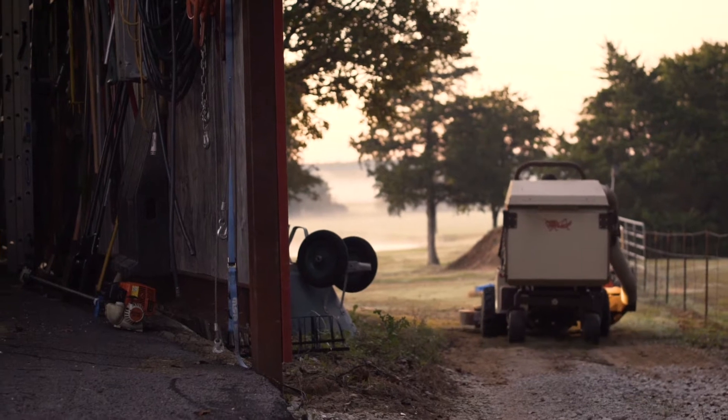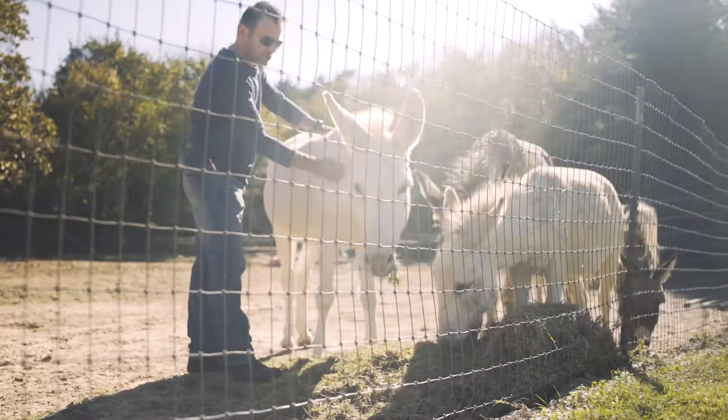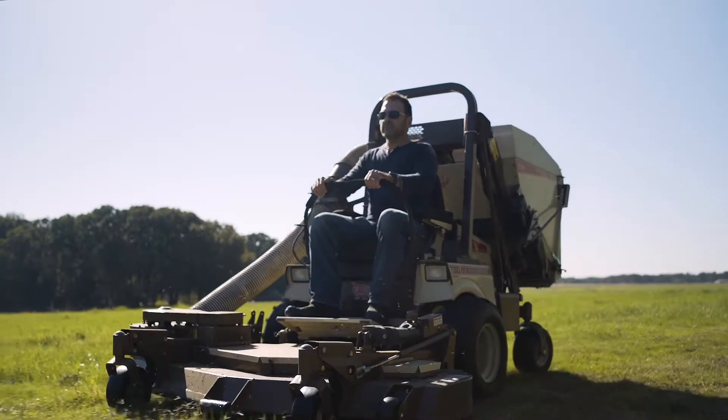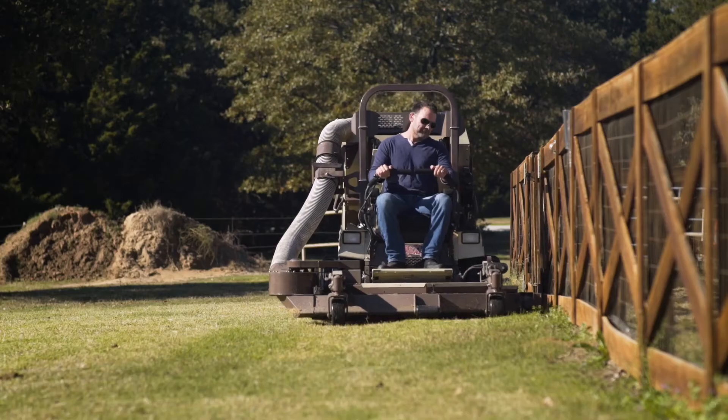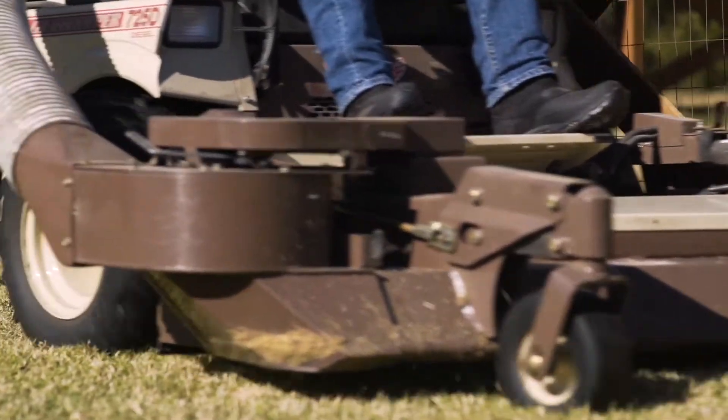My name is Greg Crawford and we live on 30 acres in Collinsville, Texas. We decided it was just time to move out and get in the great outdoors. With that you need a good quality lawnmower — it was a big purchase, but we love taking care of our yard and take great pride in how it looks when it's finished.